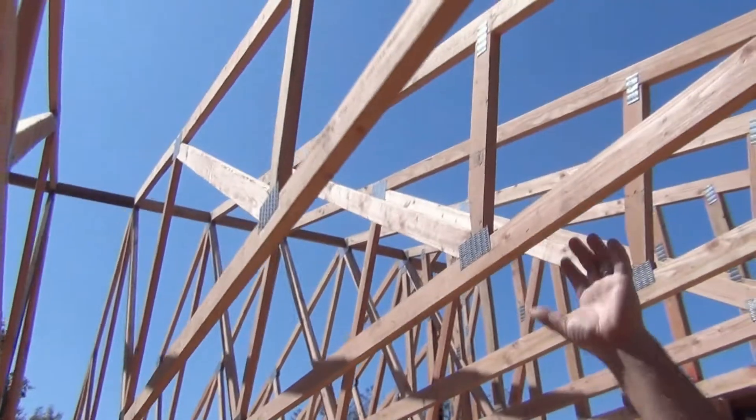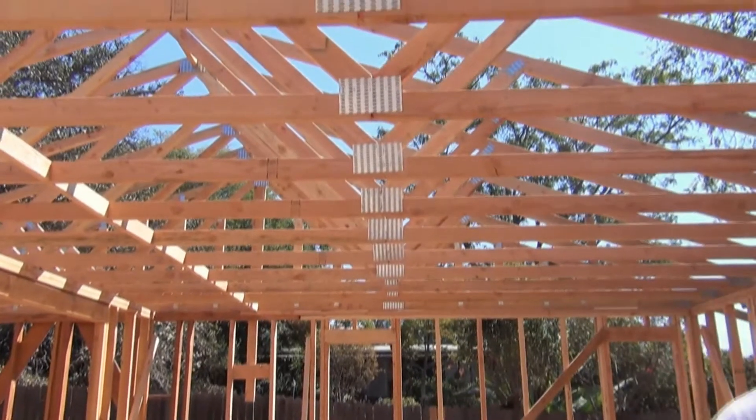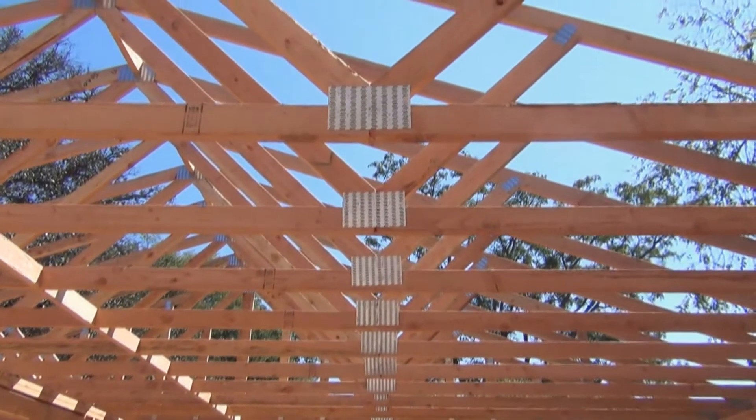Our brand new trusses are already going into the house. The lumber's being delivered today for the sheeting. We get all the roof sheeting on today and go get some shade out here — it's been hot out here in San Diego this whole last week, so these guys have been dying out here.